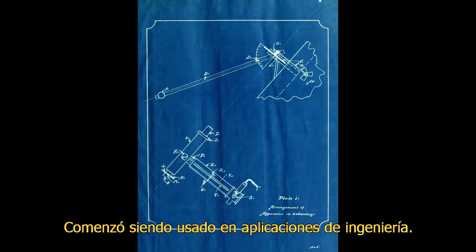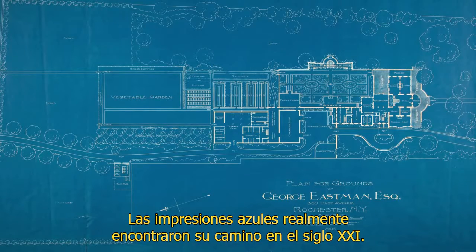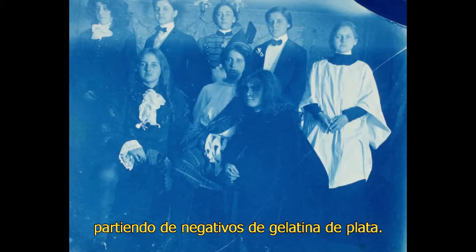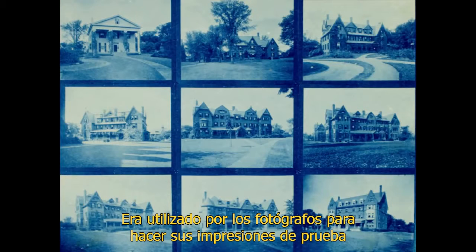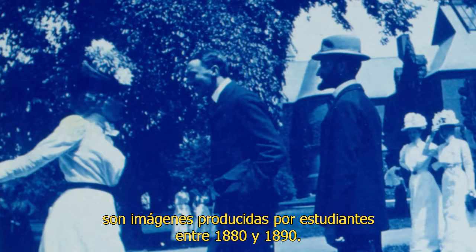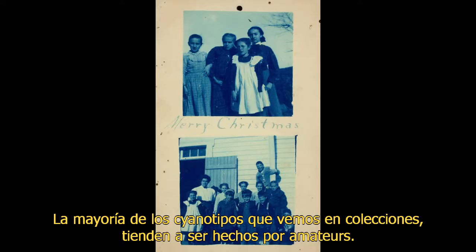It started being used in engineering applications and became what we now know as the blueprint, which really found its way all the way into the 21st century. The other use of the cyanotype process was to make very cheap photographs from gelatin and silver negatives. It was utilized by many photographers to do test prints or contact sheets as a proofing material. The most common cyanotypes you'll find are images made by college students in the 1880s and 1890s, so most of the cyanotypes we see in collections tend to be done by amateurs.